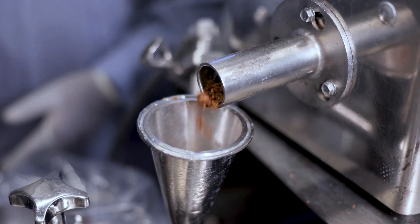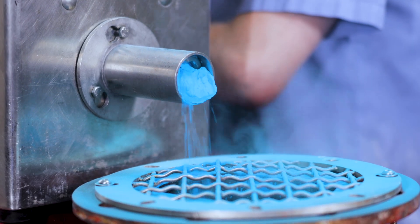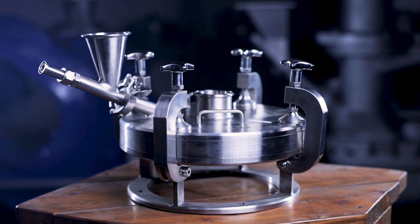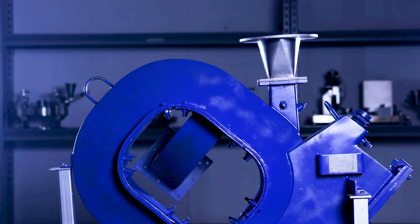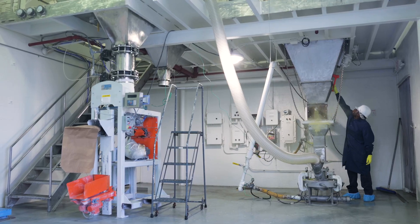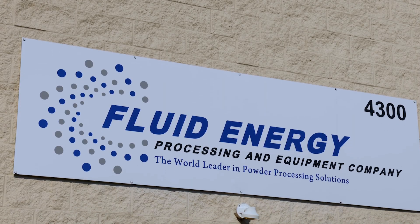As one of the world's largest jet mill suppliers in the industry and with over 60 years of experience, the next company we visited offers three jet mill designs plus ultrafine air classifiers and flash drying systems. Come with us to Telford, Pennsylvania to meet with Fluid Energy Processing and Equipment.